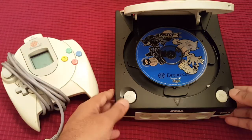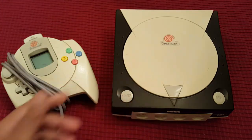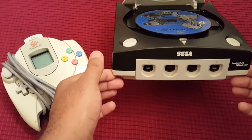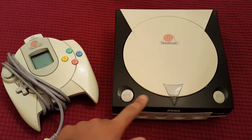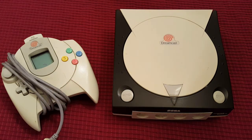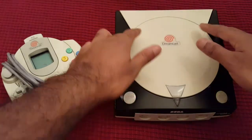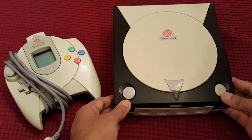My Dreamcast still works and powers up. This is what the outside looks like. I have the screws out because my system is black and white — I cross-matched it with a Sega Sports Edition Dreamcast. The Sports Edition back then was black and shipped with games like NFL 2K and NBA 2K2. I took the system apart, kept the black shell, and matched it with the white shell on the bottom — just some little modifications I made.